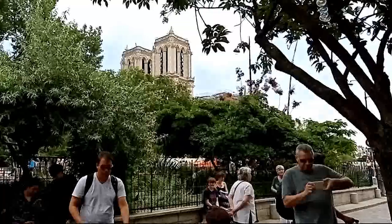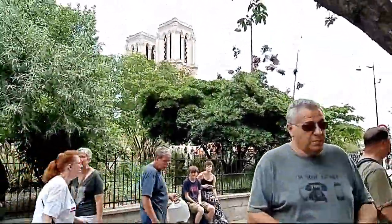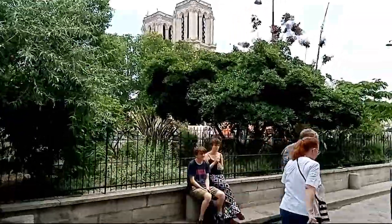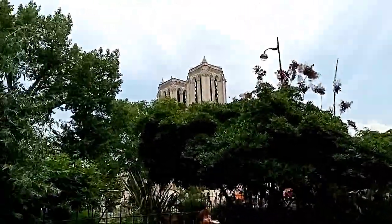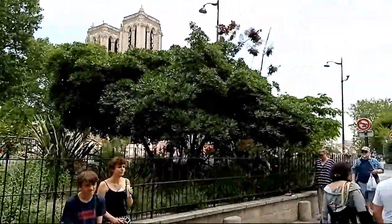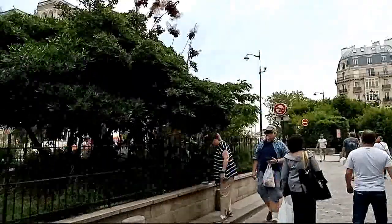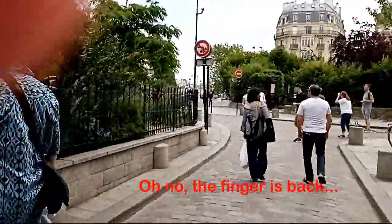And look who we have here — my favourite old lady in Paris. She's still standing. She's been standing for hundreds of years now. She'll still be here once we all turn to dust. No worries, folks. She's stronger than she looks right now.